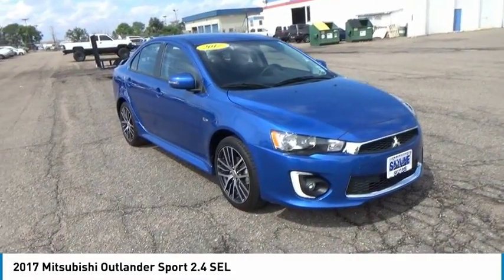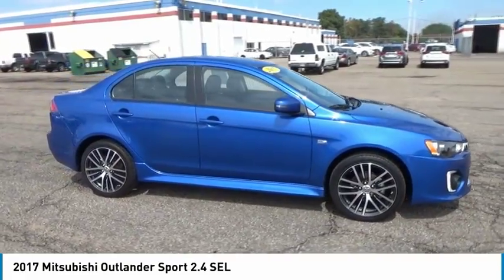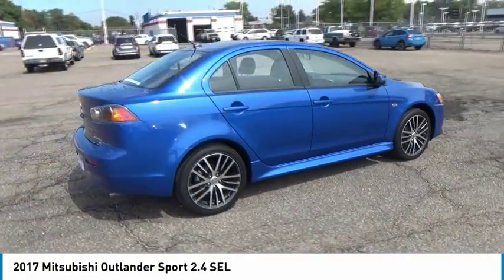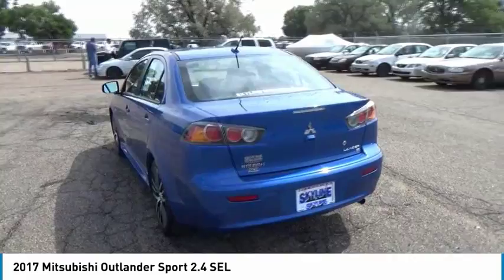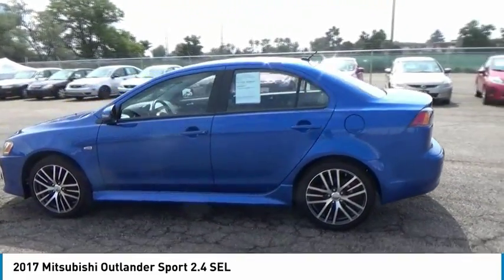We are pleased to show you the 2017 Outlander Sport. The all-new Outlander Sport features a fuel-efficient engine paired to either a 5-speed manual or a continuously variable transmission, and comfortable accommodations for 5. Passengers will be treated to a refined ride in comfortable surroundings with a host of welcome features.